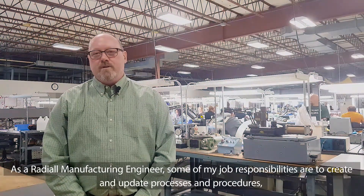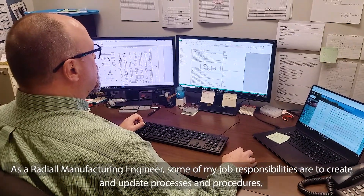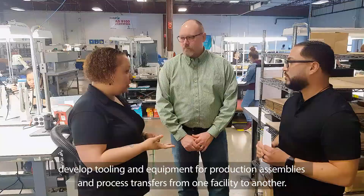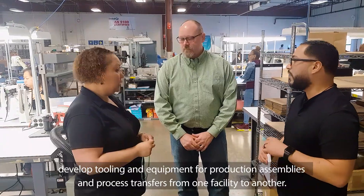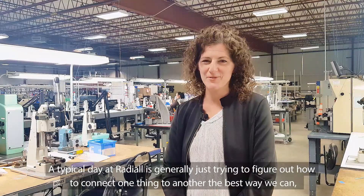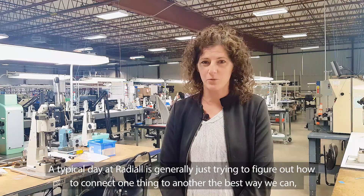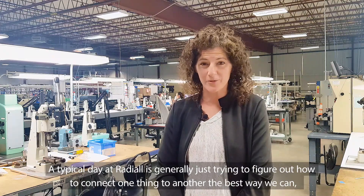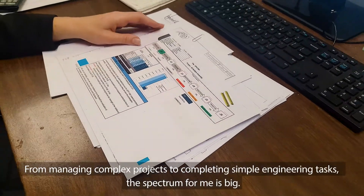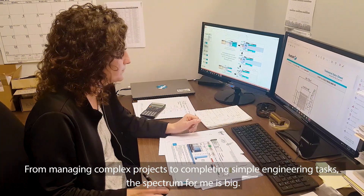As a Radial manufacturing engineer, some of my job responsibilities are to create and update processes and procedures, develop tooling and equipment for production assemblies, and process transfers from one facility to another. A typical day at Radial is generally just trying to figure out how to connect one thing to another the best way we can, the quickest way we can, in a way that the customer likes. From managing complex projects to completing simple engineering tasks, the spectrum for me is big.